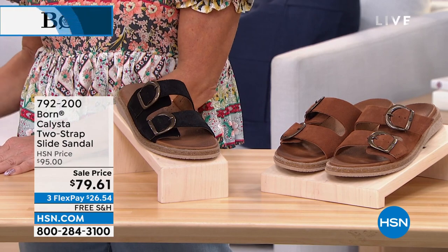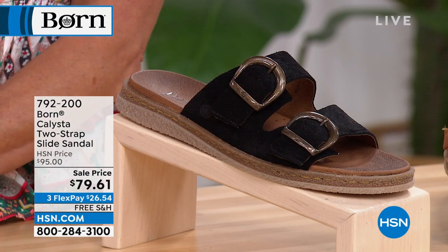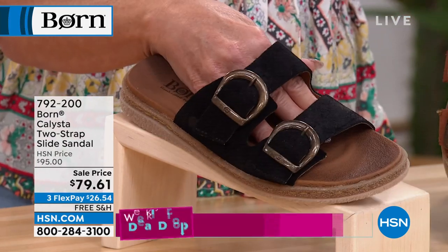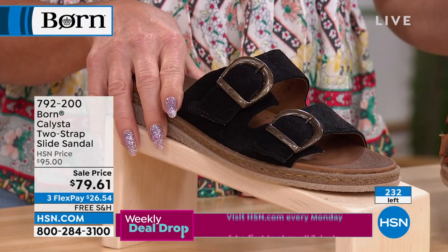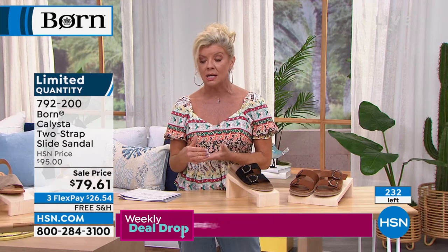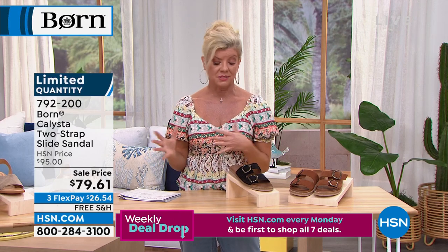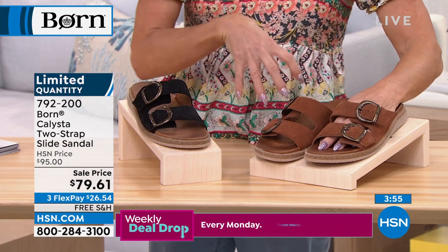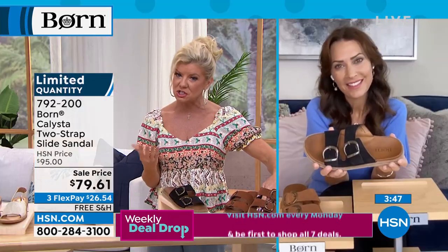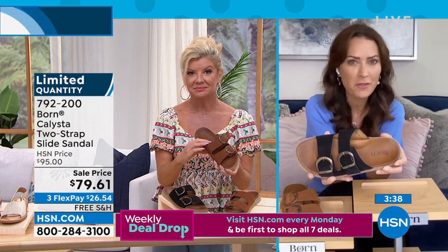The Calista is another customer-favorite pick on HSN.com. Available in two great colors: black and brown. In retail it's one of their number one top sellers at $95, so great sale price here with just a couple hundred remaining. Sizes six through eleven — if you're a half size, order a size up in Born when they don't have half sizes. Let's go to Karen to talk about this one.